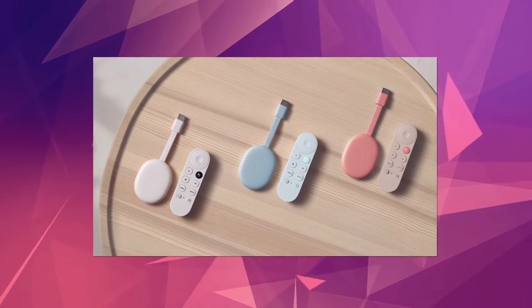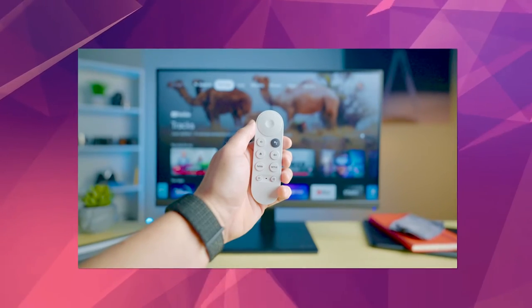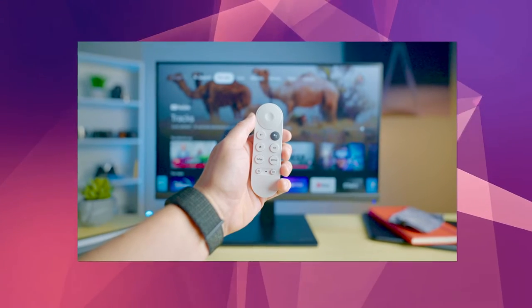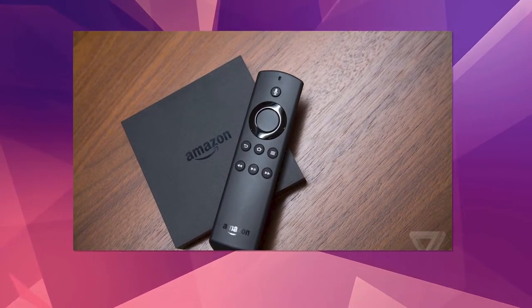Up until now, all we knew about the new model was that it would look the same as the old one, though it might have a different color. The highest resolution it will support will be 1080p rather than the 4K accessible on current devices. This is likely done to compete with Amazon's Fire TV, which is getting more and more popular and is sold for less.